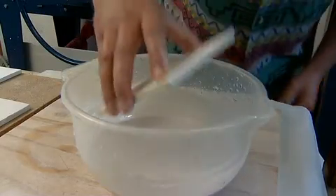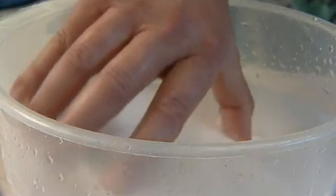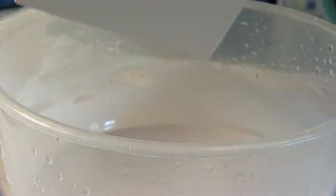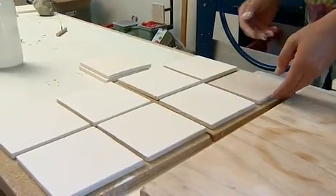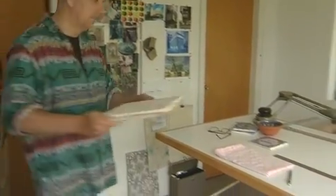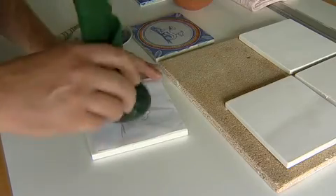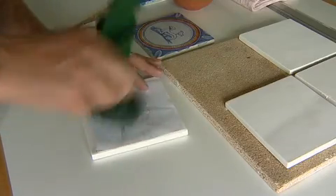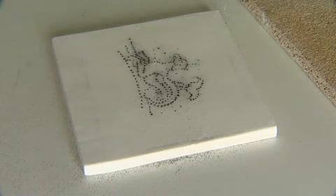The tiles are now ready to be glazed with tin glaze, a technique already known to the ancient Egyptians and Syrians. The craftsman uses the ponceive and the bag with charcoal to transfer the traditional design onto the glaze. The tile is now ready for painting.